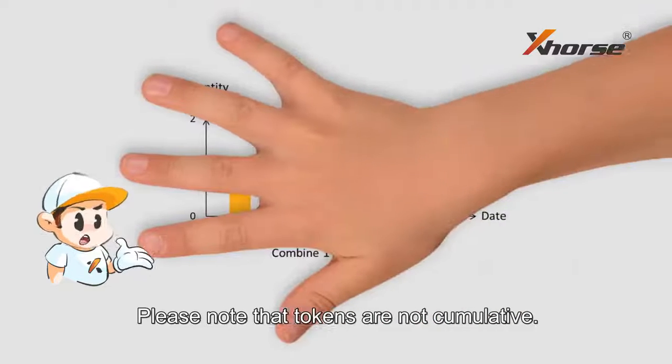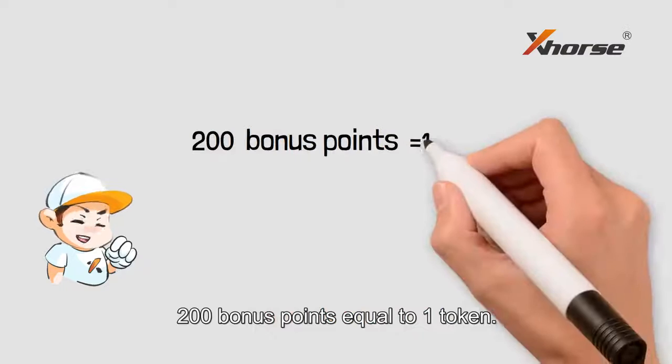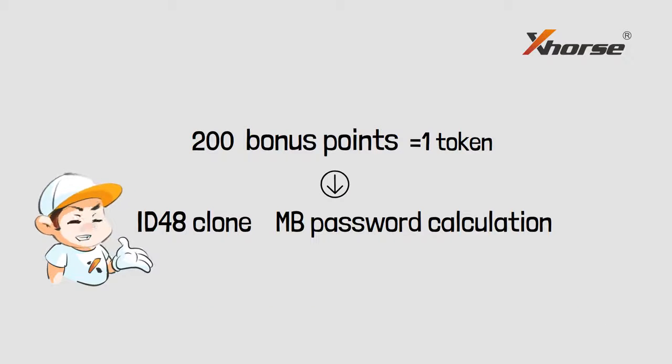Please note that tokens are now cumulative. What about bonus points? 200 bonus points equal to one token, and can be used for ID48 clone or Mercedes-Benz password calculation.